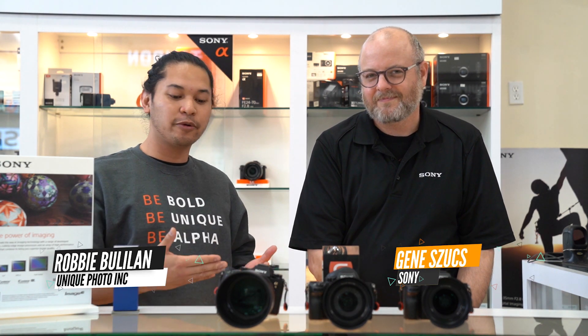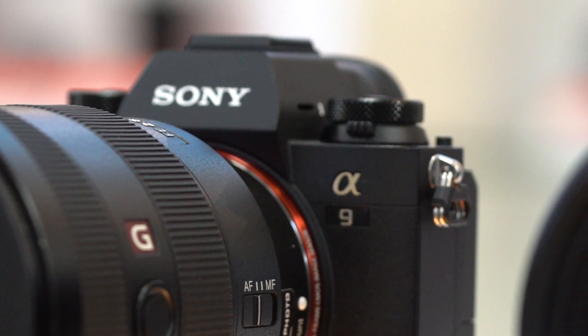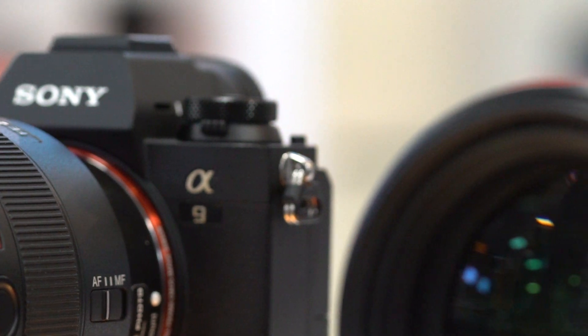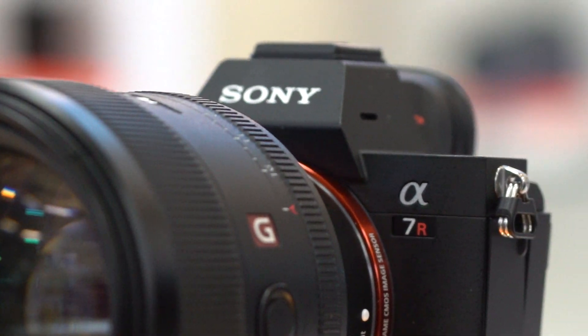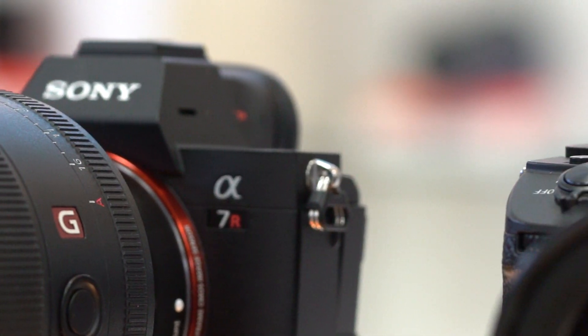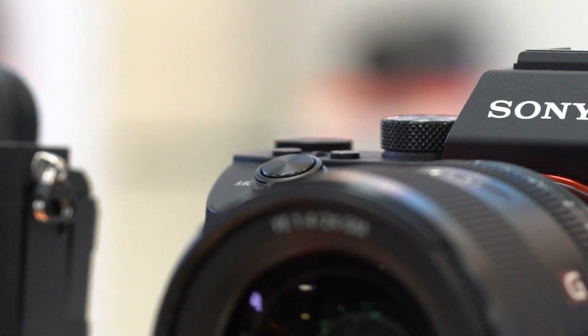He's here to show us some new firmware updates for the A9, the A7R Mark III, and the A7 Mark III. The A9 was updated two weeks ago — it's version 5 on the firmware. The A7R III and A7 III are at version 3. We've enhanced quite a few features and really built upon what's already a monumental step in mirrorless technology for these systems.